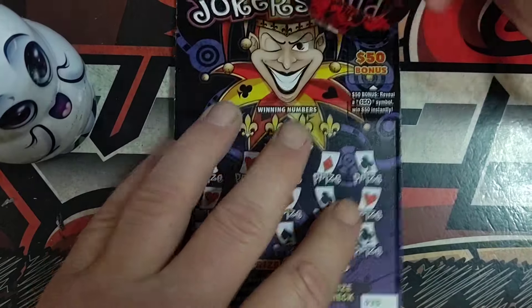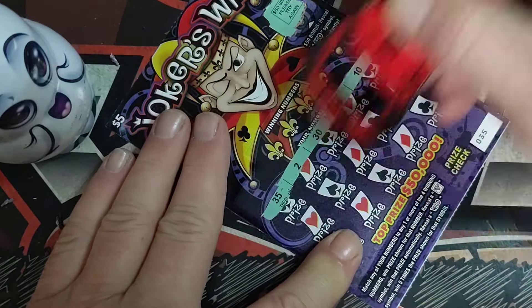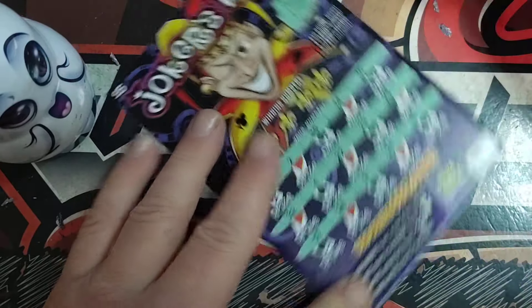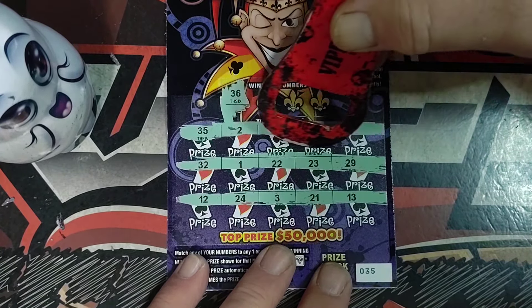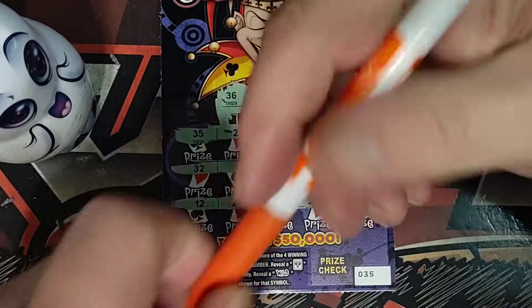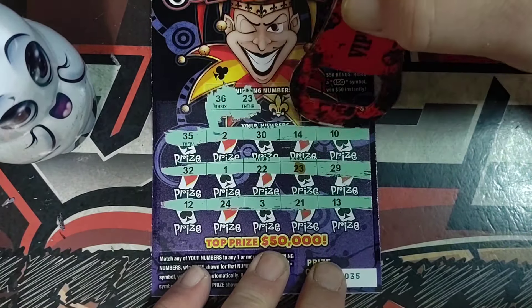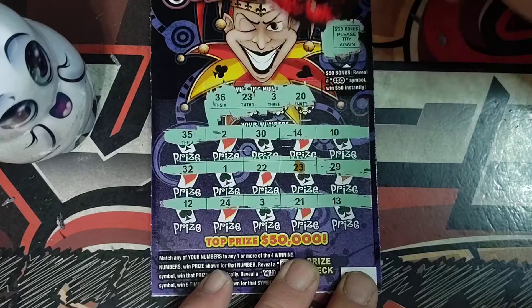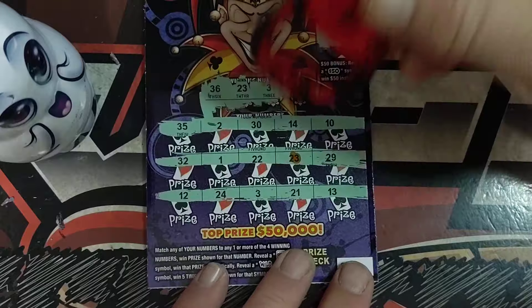Alright, last ticket for today — ticket number 35. No wilds found on this run. 36. It only takes one to find a good win too. 23. Okay, we got a win at the end — that is always good. I'm just going to mark it just in case I get more than one. I don't see any other 23s. Number 3, and we got a 3. Last one's a number 20, and I see a 20. So we got 3 and 23.